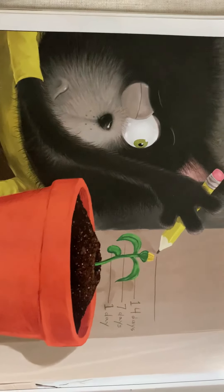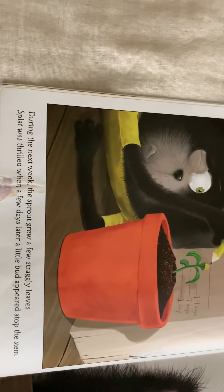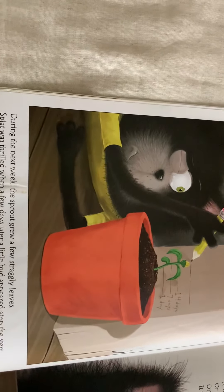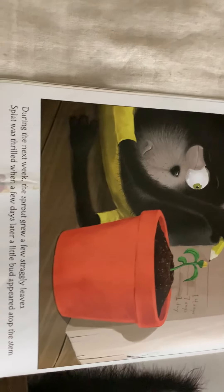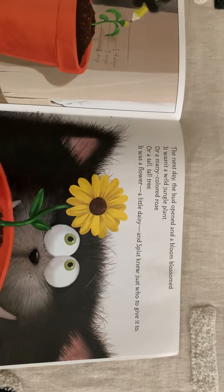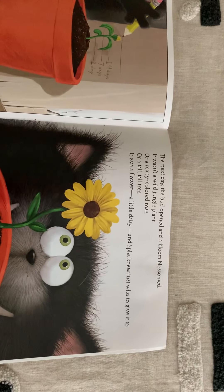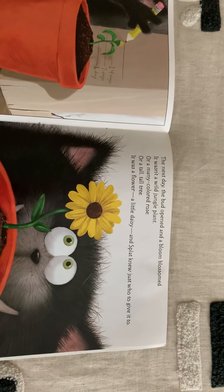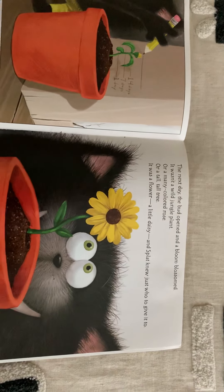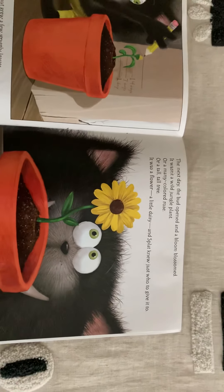Look at how much it's grown! I love that. During the next week, the sprout grew a few straggly leaves. Splat was thrilled when a few days later a little bud appeared atop the stem. The next day the bud opened and a bloom blossomed. It wasn't a wild jungle plant, or many-colored rose, or a tall tall tree. It was a flower - a little daisy.